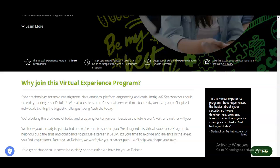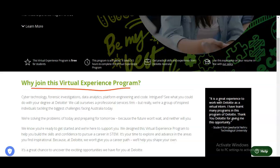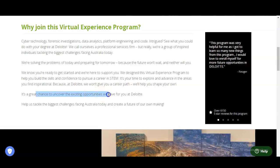You might have the question in mind: why do you need to join this virtual experience program? Deloitte designed this virtual experience program to help you build the skills and confidence to pursue a career in STEM — that is science, technology, engineering, and mathematics. It is your time to explore and advance in these areas you find inspirational. At Deloitte, they will not only give you a career path but also help you to carve your own.